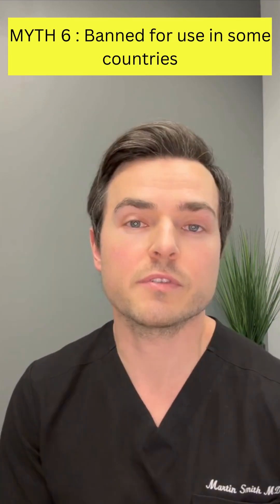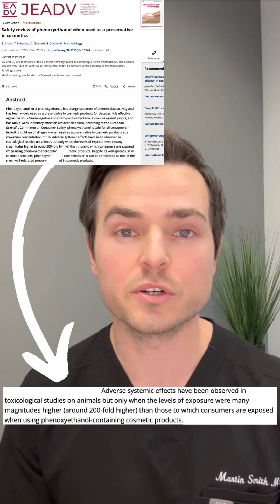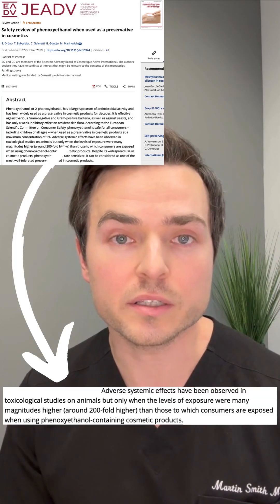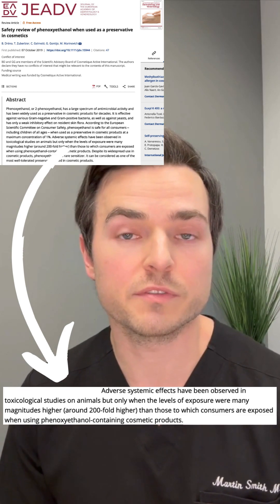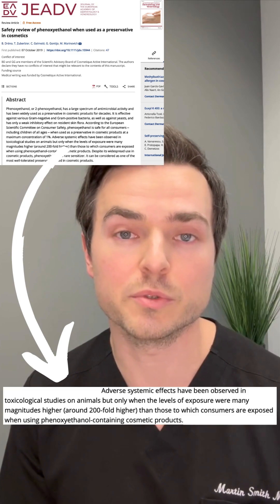The other myth is that phenoxyethanol is harmful in humans and banned in some countries like Japan. This is simply not true. Phenoxyethanol is allowed in cosmetics worldwide in concentrations of less than 1%. As shown in that previous table, most formulations need much less than 1%, around 0.4%, to be effective. Studies that have shown harmful effects in animals used over 200 times the dose that humans would be exposed to.